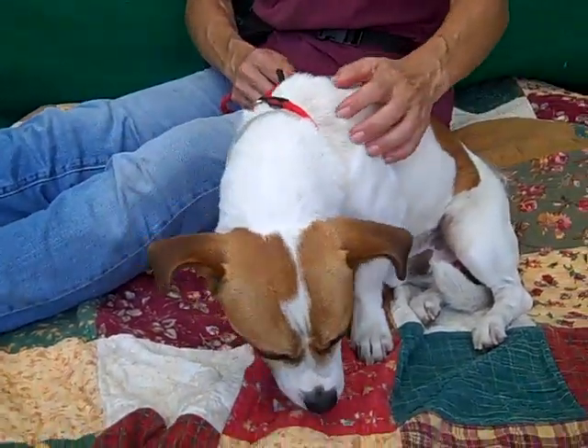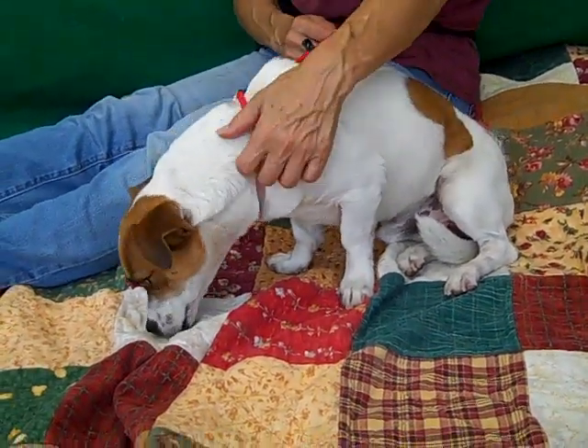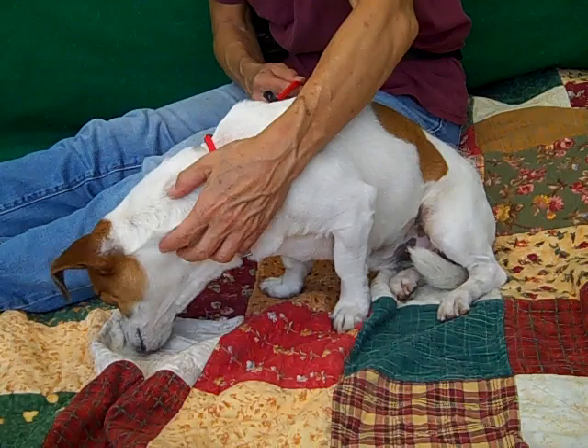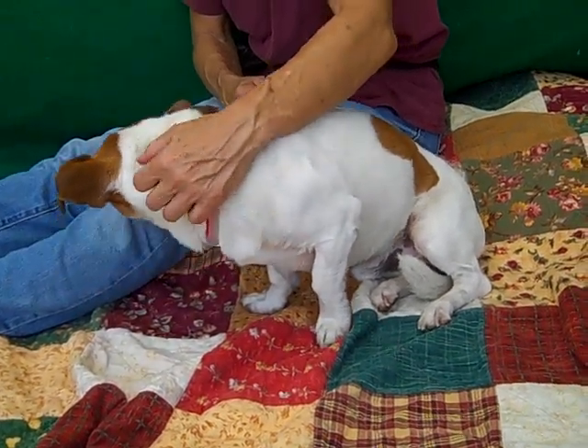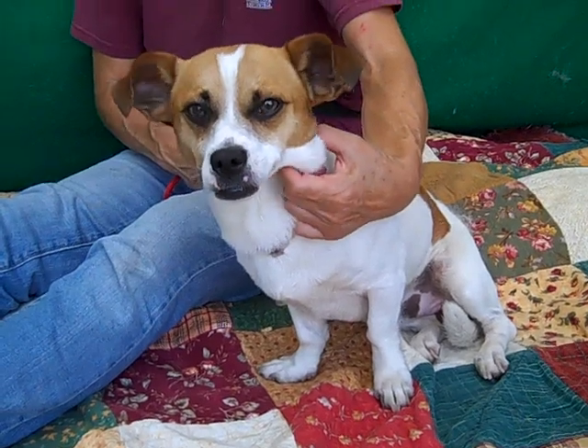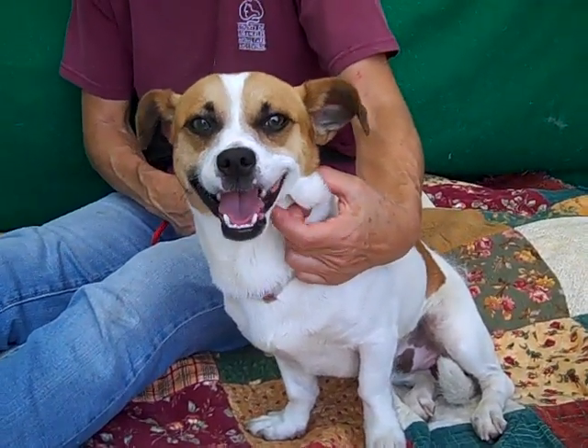So come on down to the Baldwin Park shelter, check out our friend Wrigley and you can take him home with you to be your forever friend. He is just a curious little boy — he wants to sniff, sniff, sniff on all the other doggies. Bye bye Wrigley! Look at that underbite, so cute!